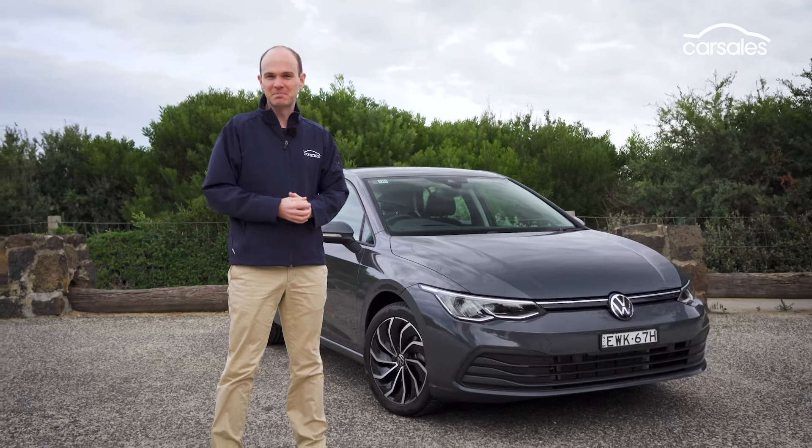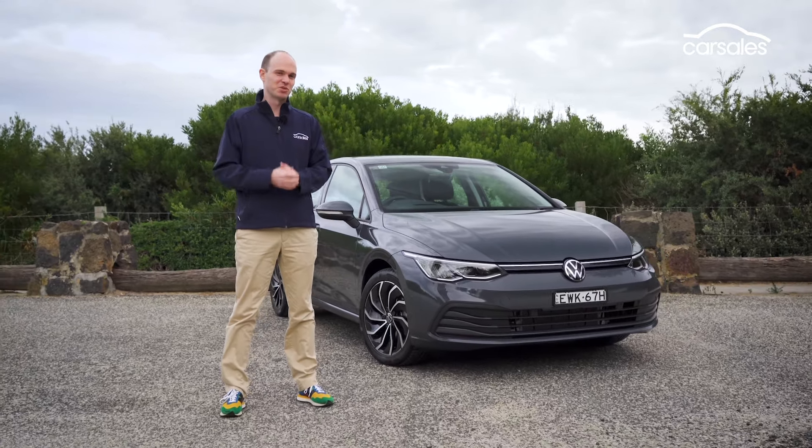This is a car that needs no introduction — it's the Volkswagen Golf. But in a rapidly changing market landscape, does it still stack up as a smart buy? Stick around and I shall tell you.